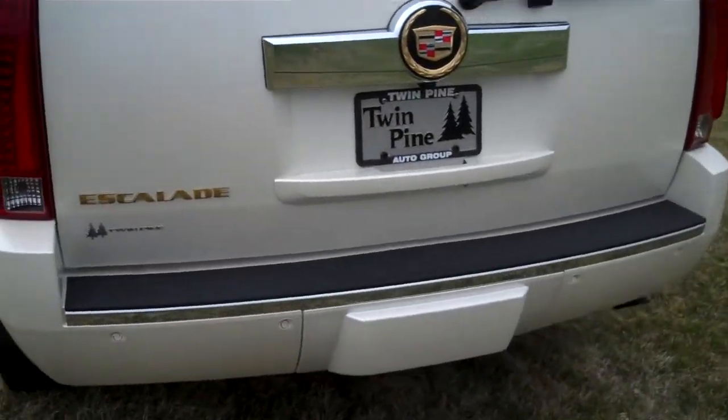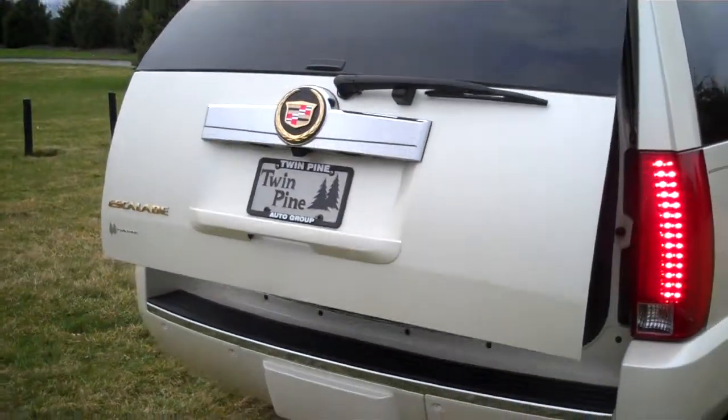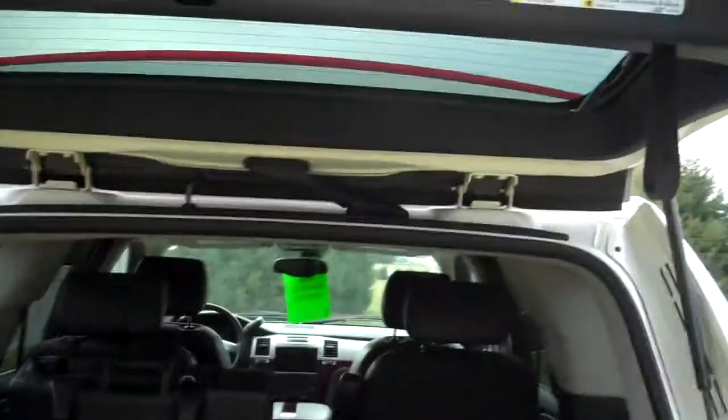Let me give you a good walk around here. It has a power lift gate, which is very convenient when you're carrying something — you don't have to pull it up yourself. There are three rows of seats in this vehicle. They lift up very easily, you can flip them forward, and they do lock.